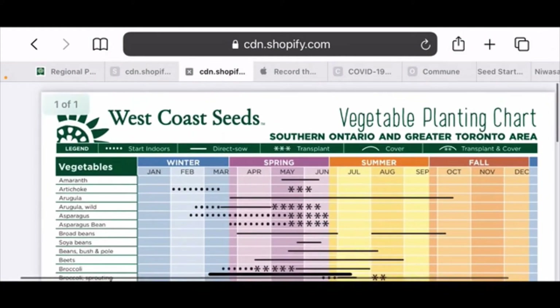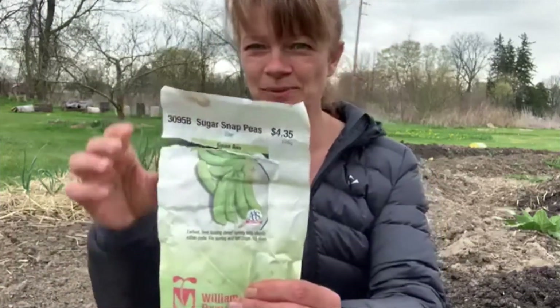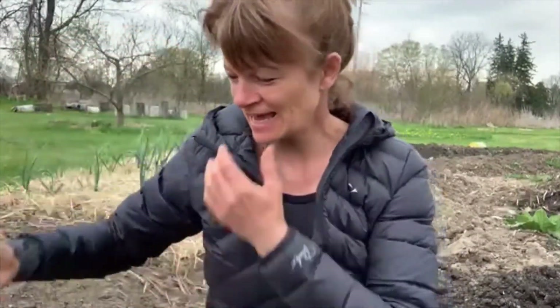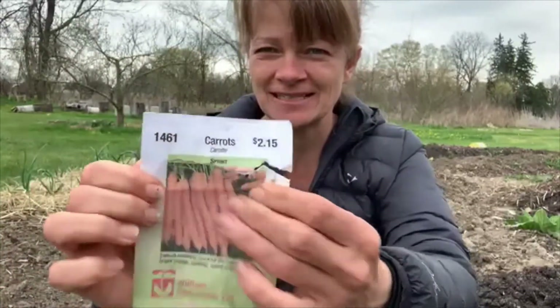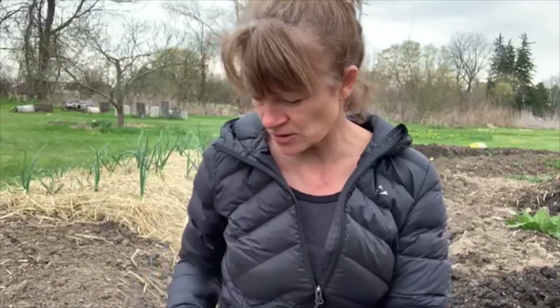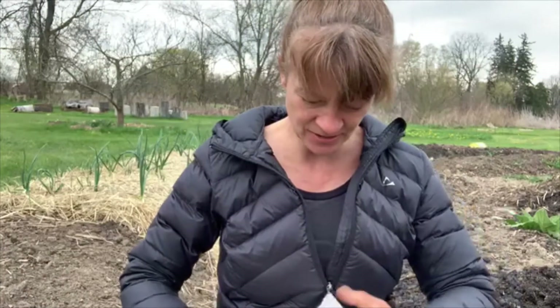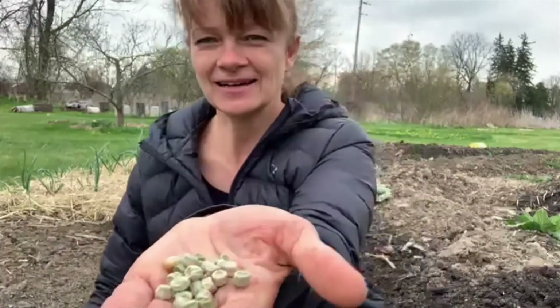Here we are outside. I have a couple of seeds — according to our planting chart, it's fine to plant peas. There's some swiss chard here, some beets, and I also brought out carrots. They said it was fine to plant carrots this time of year, but carrot seeds are super tiny, so there's a trick when you're planting really tiny seeds.